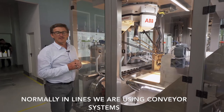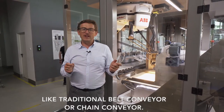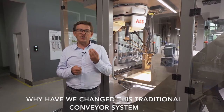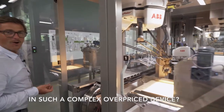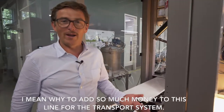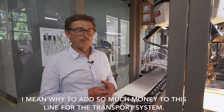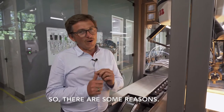Normally with lines we are using conveyor systems like traditional belt conveyors or chain conveyors. Why have we changed this traditional conveyor system for such a complex, overpriced device? Why add so much money to this line for the transport system? Well, there are some reasons.